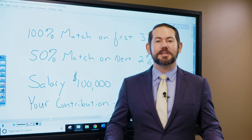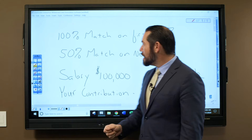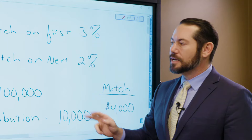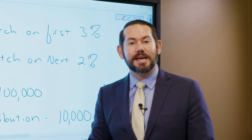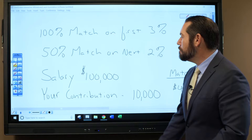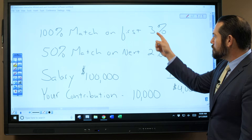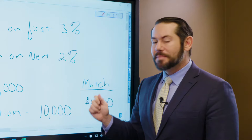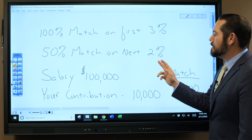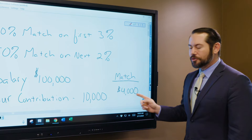First things first, let's talk about free money — this is the match that your employer may offer when you make a contribution to your 401k. The language may go something like this: 100% match on the first 3% and a 50% match on the next 2%. You need to be making contributions before your employer will match. If your salary is $100,000 and you contribute $10,000, the first 3% ($3,000) is fully matched, and the next 2% is matched at 50%, giving you $4,000 in free money.